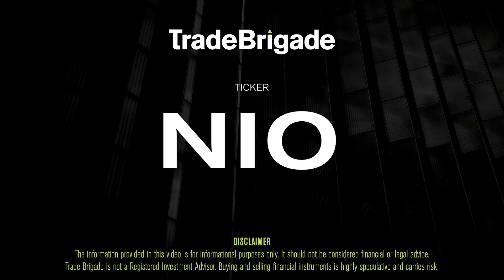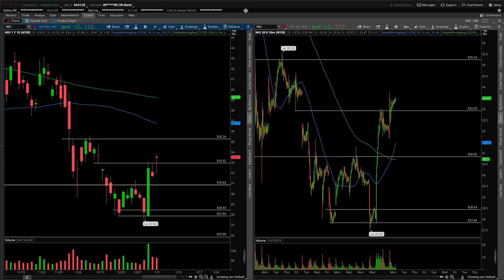What's up, traders? Matt from the Trade Brigade here doing a technical analysis on ticker symbol NIO for NIO Inc. On the left-hand side, we have the daily time frame, and on the right-hand side, the 30-minute intraday time frame.